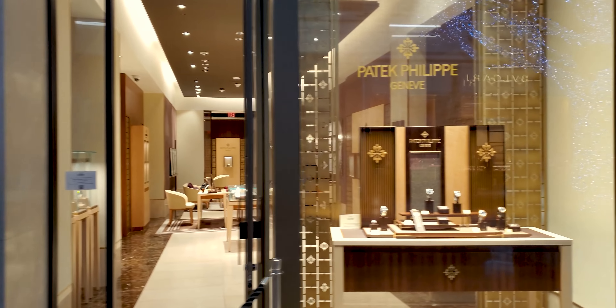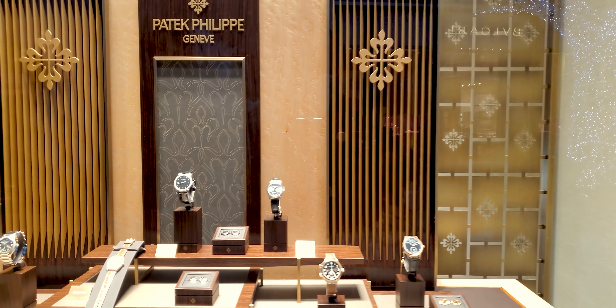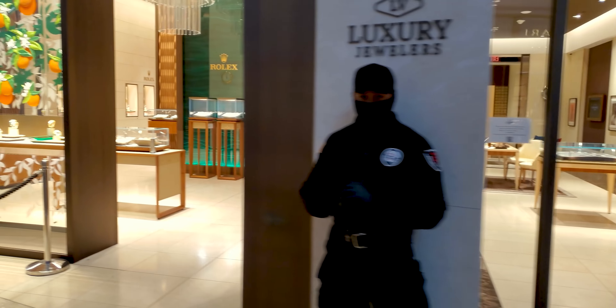How you doing? Mind if I pan in front? Thank you. Pays to be polite. Got to respect people. These are the watches I was talking about, fellas.